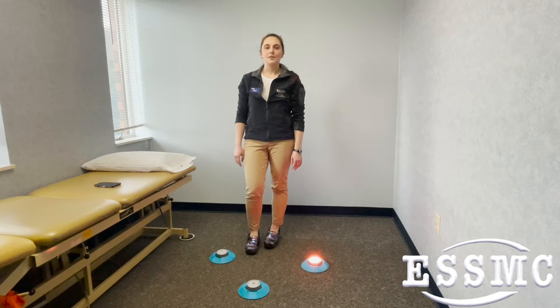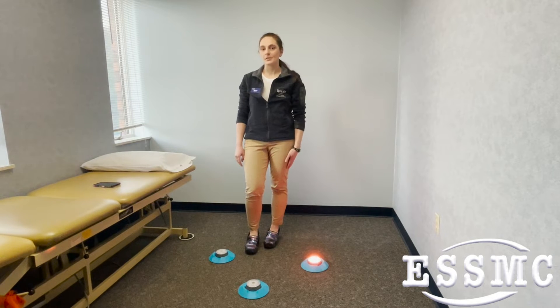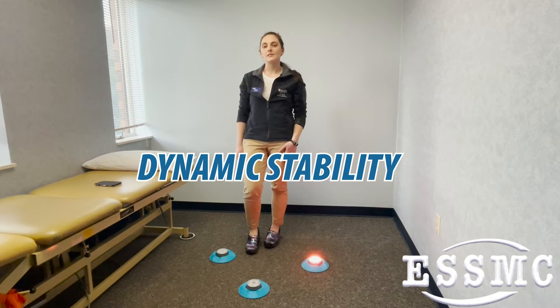One of the activities we can do with some of our athletes and those returning to sport is working on single leg stance for dynamic stability.